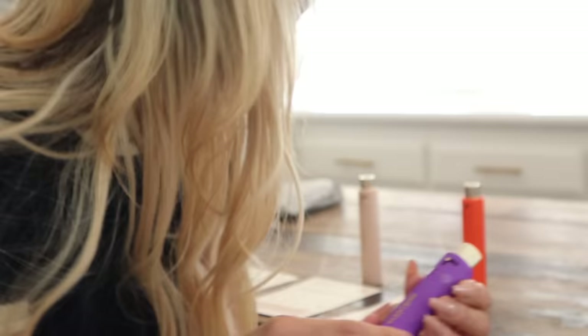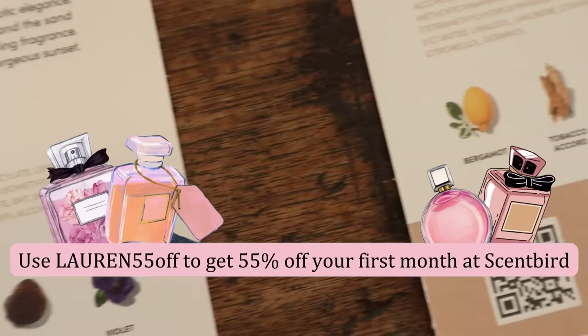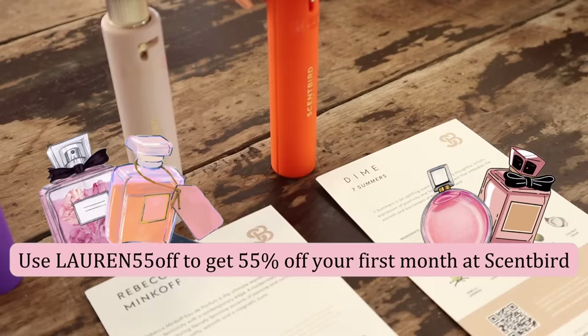This other one by Avant is called Parisian Sunset. It has the most beautiful violet notes — wow. If you guys want to join me and level up your fragrance game, you can use my coupon code lauren55off to get 55% off your first month at Scentbird, which comes to around seven bucks. That is an absolute steal. Thank you again to Scentbird for sponsoring today's video. Okay guys, let's get decorating.